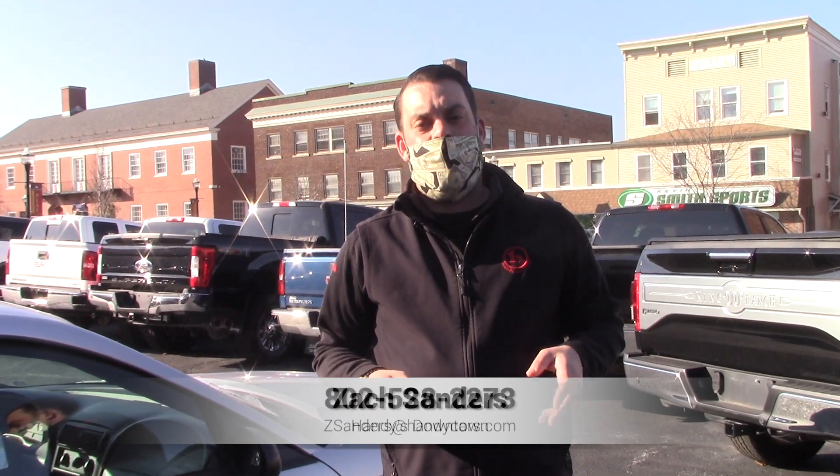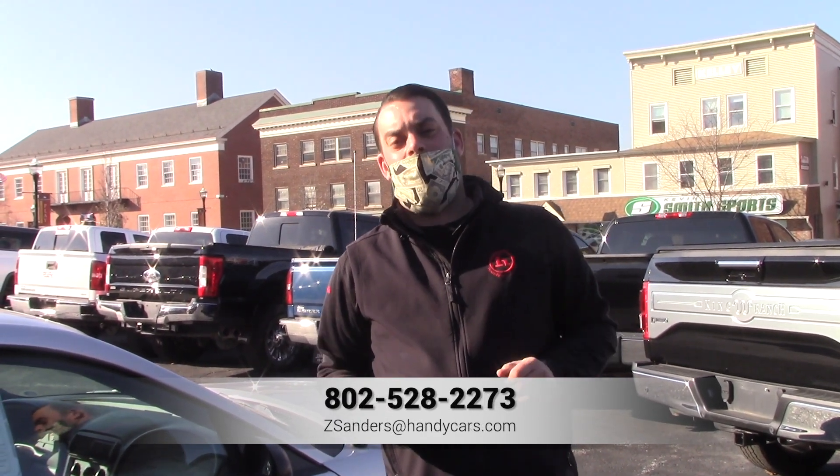If you have any questions, 802-528-2273 is my direct line. Thank you, sir.